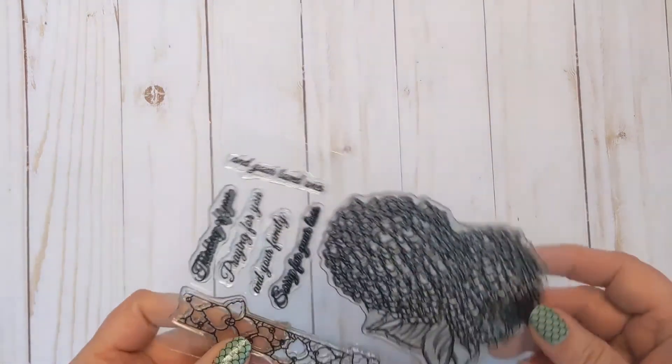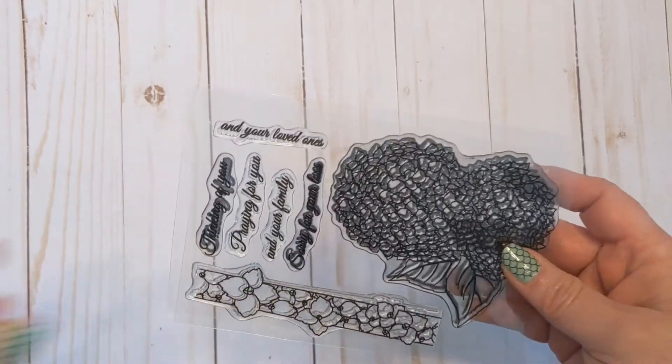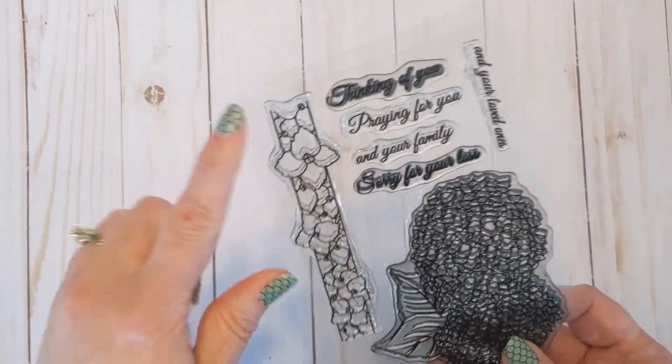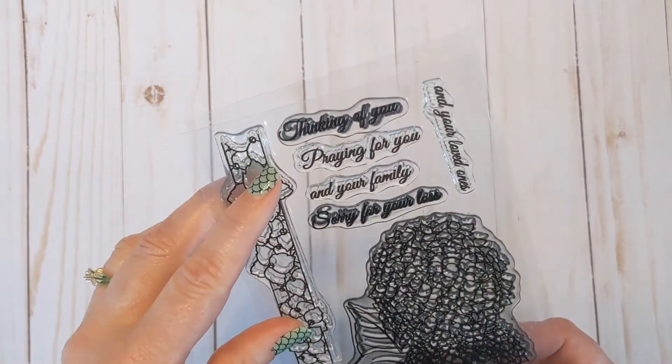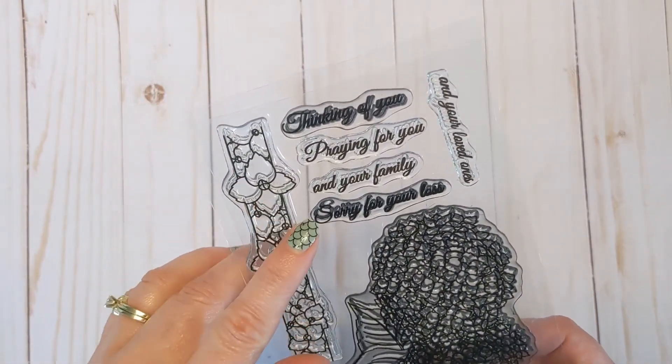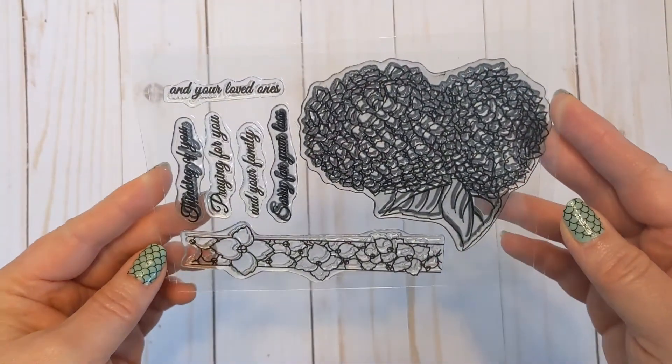Then there's a set I think we all need — Sympathy Sentiments, which has really pretty flowers. I've already used this set a lot. It also includes a strip you can use as a border or on its own, with sentiments like 'Thinking of you,' 'Praying for you and your family,' 'Sorry for your loss,' and 'And your loved ones,' so you can build your own sentiments.